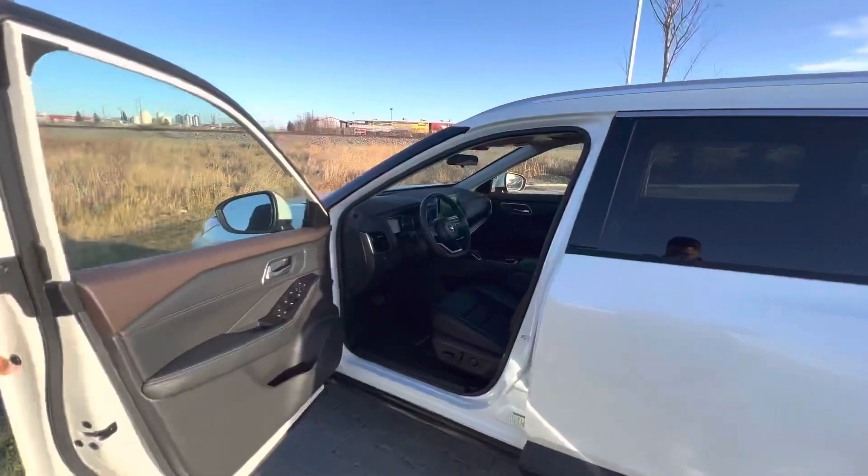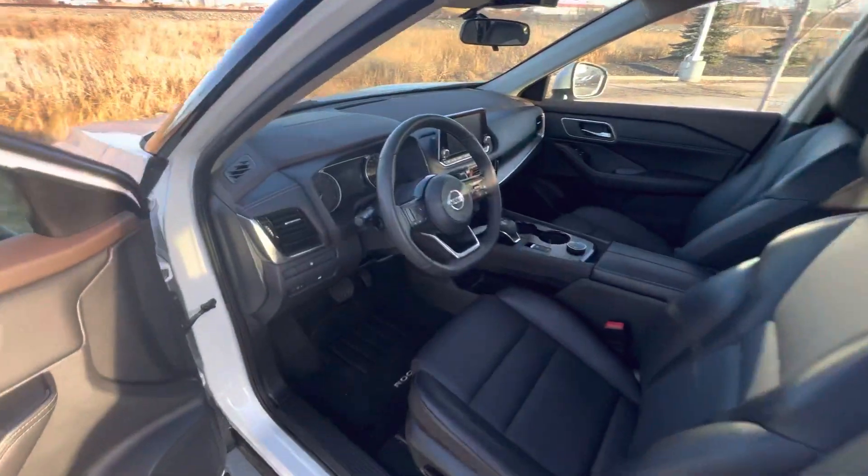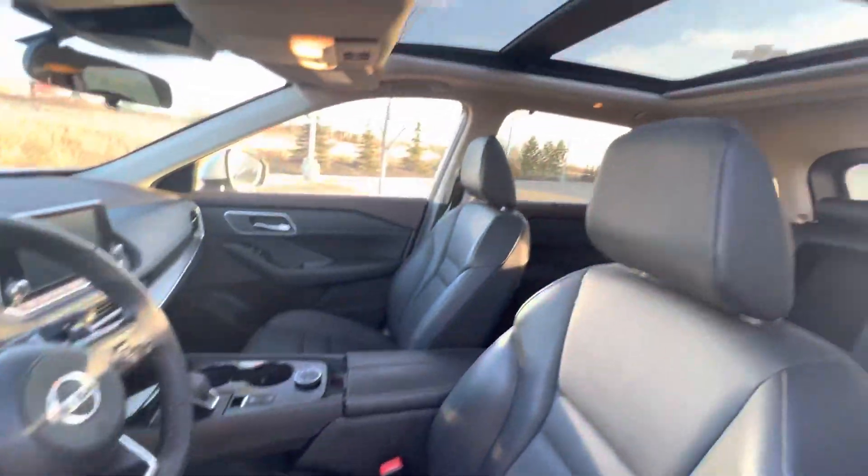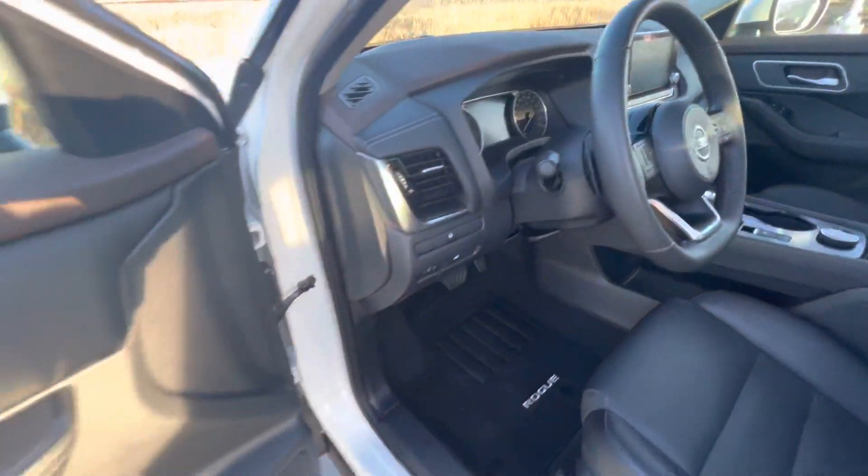Going inside, you get the leather heated seats, heated steering wheel, Apple CarPlay, Android Auto, ProPilot system — the car practically drives itself — and so much more.